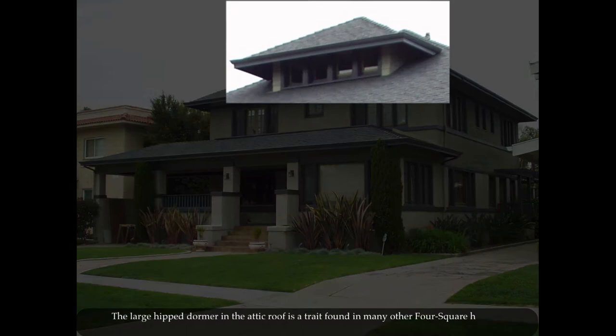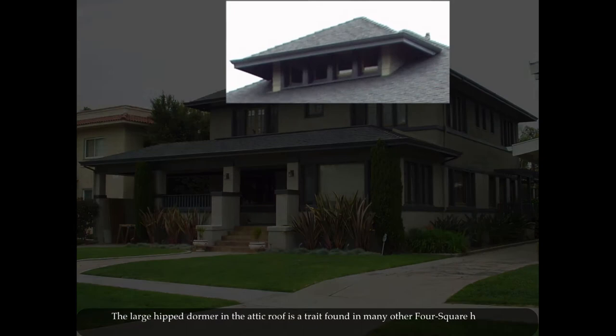Most Midwest examples employ brick as the primary exterior finish, but this is California and brick is rarely used. The large hipped dormer in the attic is a trait found in many other four-square houses.